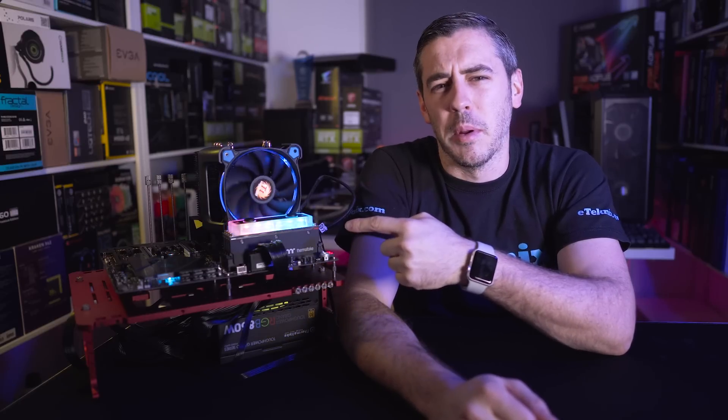Hey everyone, I'm Andy Raffel from eTechnics.com and you have to look at where do you take water cooling next. We have CPU blocks, we have GPU blocks. Well today we've got a memory block.